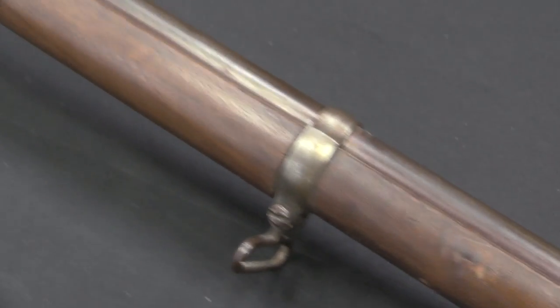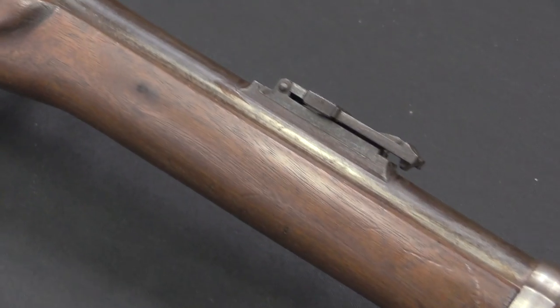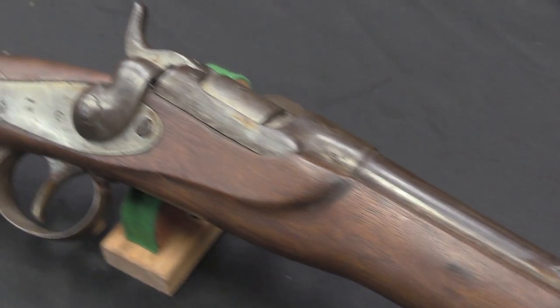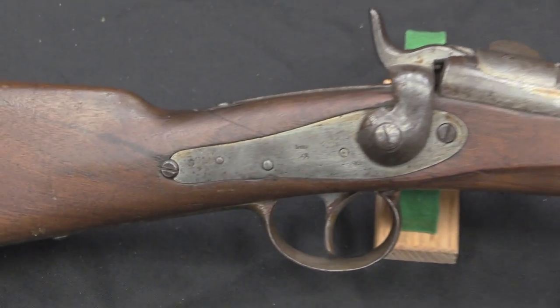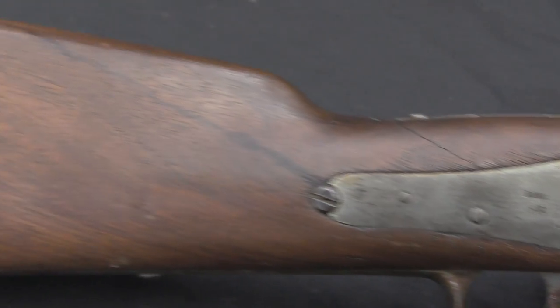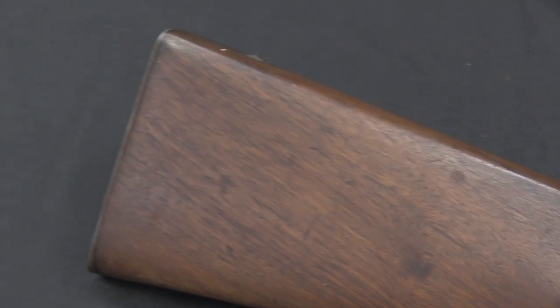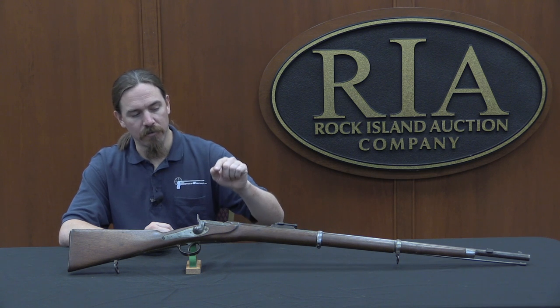This is the first purpose-built breech-loading rifle adopted by the Austro-Hungarian military, right in the time period where everybody was starting to adopt self-contained metallic cartridge breech-loaders to replace their old muzzle-loading rifles. In a few countries they would go with needle-fire paper cartridge guns first, like France and Germany. Other countries like Austria-Hungary and the United States would go straight from muzzle-loaders to centre-fire metallic breech-loaders.